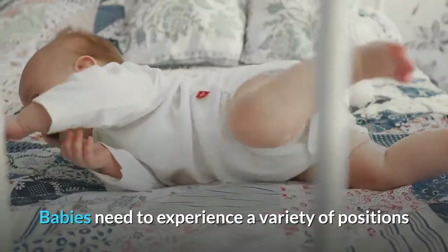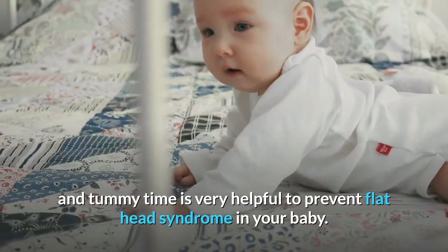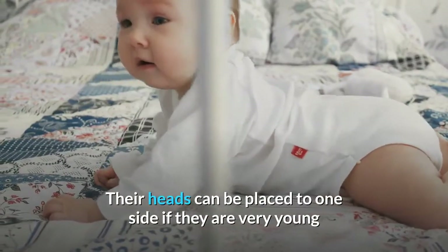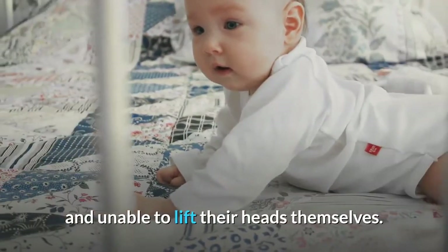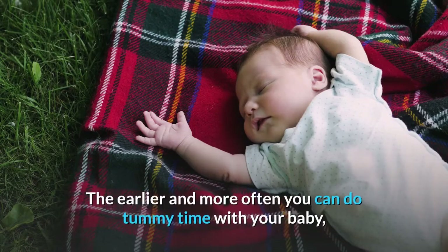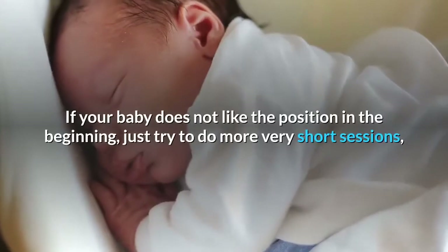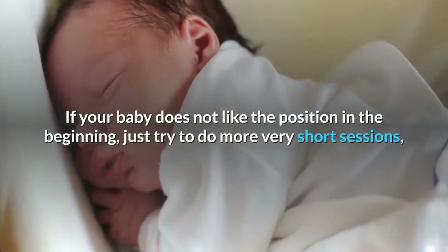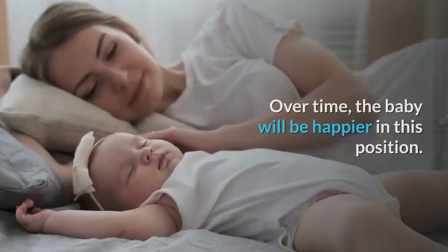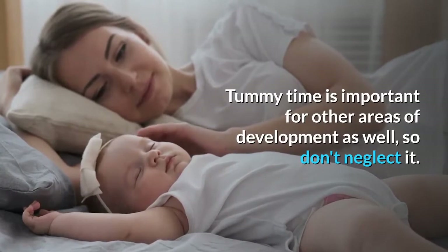Tummy time. Babies need to experience a variety of positions and tummy time is very helpful to prevent flat head syndrome in your baby. Therefore, allow them time to lie on the tummy while you are supervising. Their heads can be placed to one side if they are very young and unable to lift their heads themselves. It is important that you still always lay the baby on their back to sleep. The earlier and more often you can do tummy time with your baby, the more comfortable the baby will get with being on its tummy. If your baby does not like the position in the beginning, just try to do more very short sessions — even a few moments until the baby fusses will help if you do it often. Over time, the baby will be happier in this position. Tummy time is important for other areas of development as well, so don't neglect it.